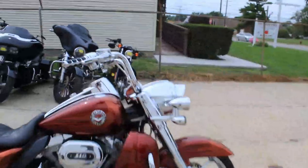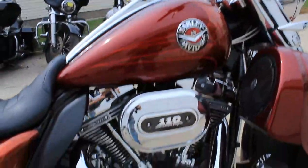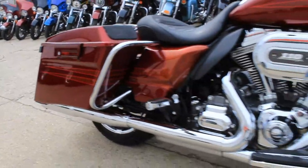Hey guys, it's ApprovalPowerSports.com here doing some videos on the used Harleys we just got in. This one here is a 2013 Road King Screaming Eagle CVO for sale. It's got the 110 cubic inch motor.